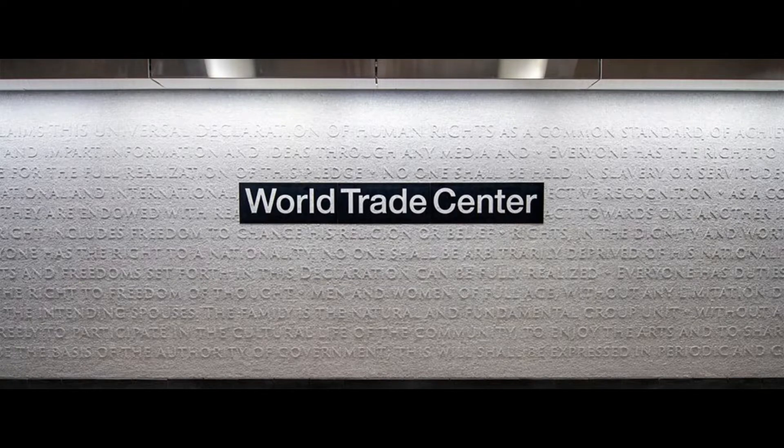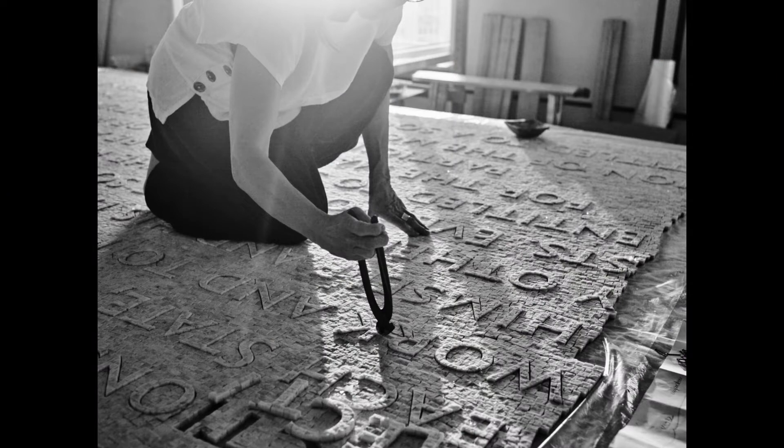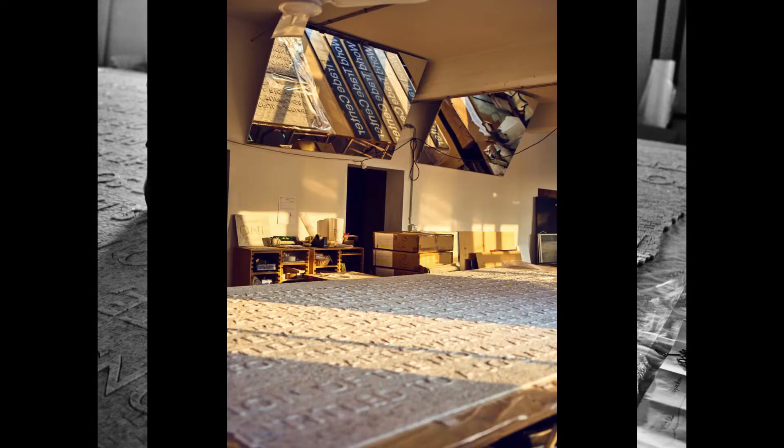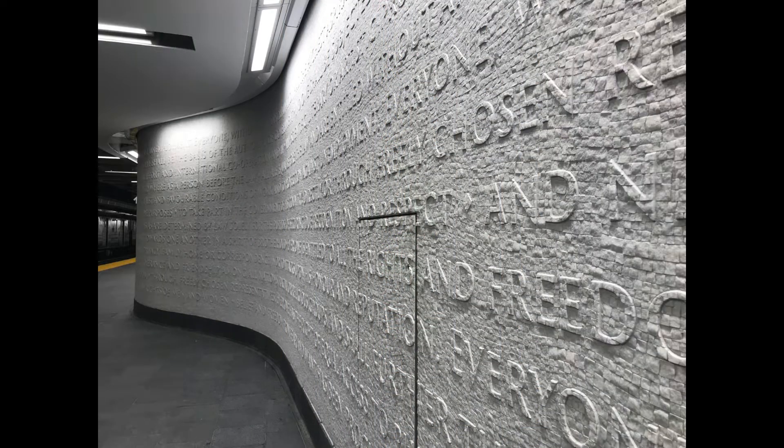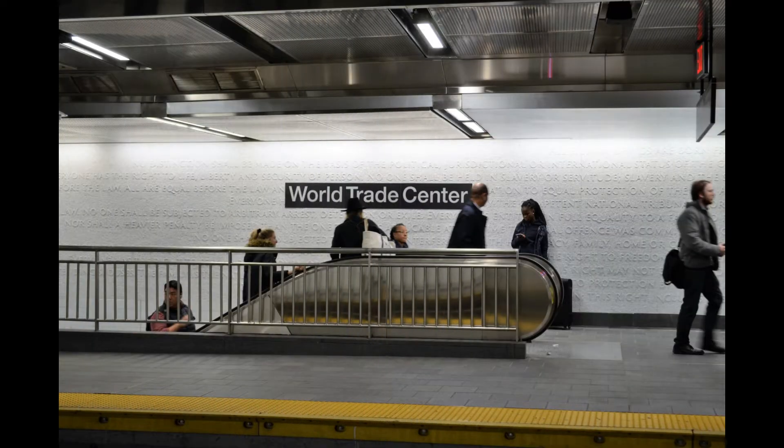Designing the World Trade Center mosaic had to be challenging, because this subway station is loaded with meaning. It's the subway station that was directly under the World Trade Center when it fell. It's been closed ever since and just reopened after 17 years. Just making this video brings up a lot of complicated feelings for me, so I can only imagine that everyone working on it felt the same way.